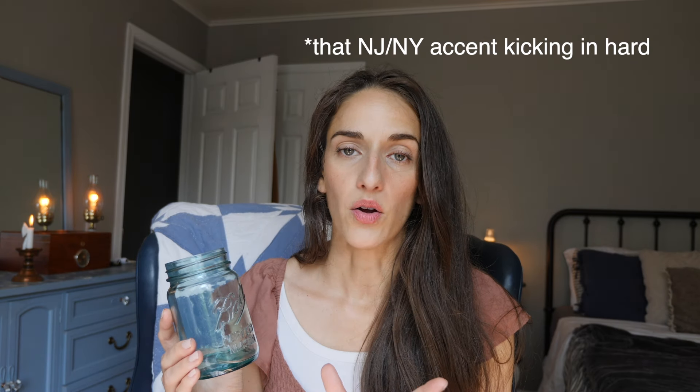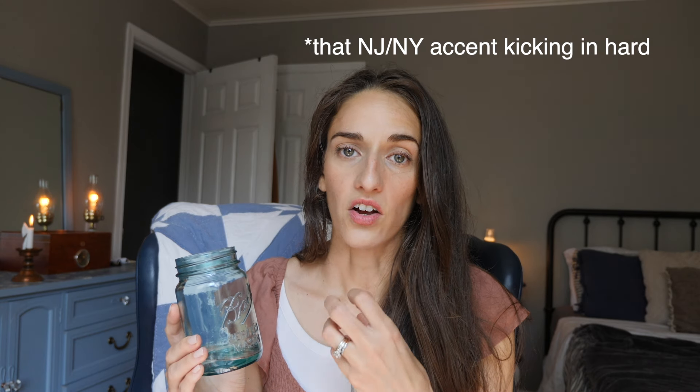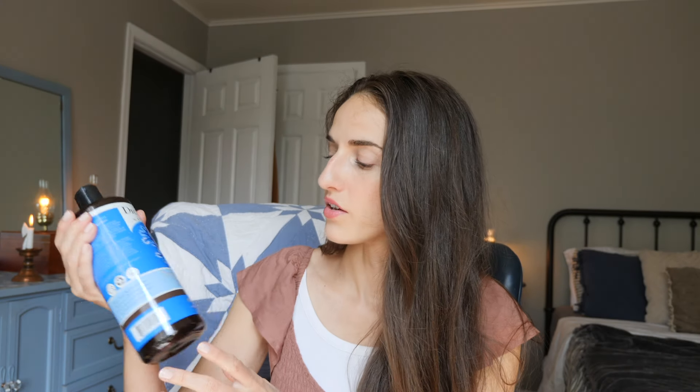This is well water. The only water I would recommend staying away from if you're able to is city tap water — it has a lot of harsh chemicals in it, and it also tends to be a breeding ground for bacteria, so your cleanser may not last as long if you use tap water.